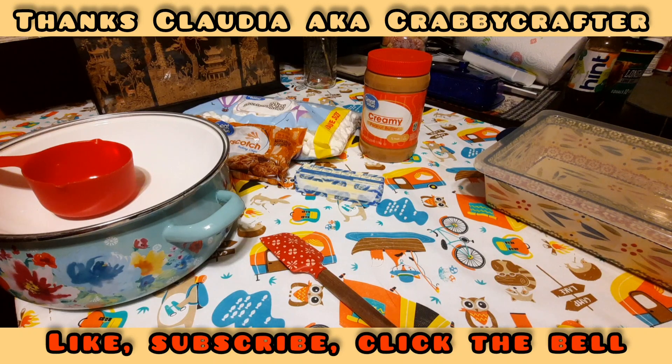I've had this recipe for a few months. Our friend Crabby Crafter, Claudia, she gave me this recipe back when I was still making Christmas cookies, if I'm not mistaken — it's been quite some time. I told her it's one of their favorites, and I said yeah, that sounds really good, I'll give it a try. She had asked me a couple times, hey, have you made that recipe yet?